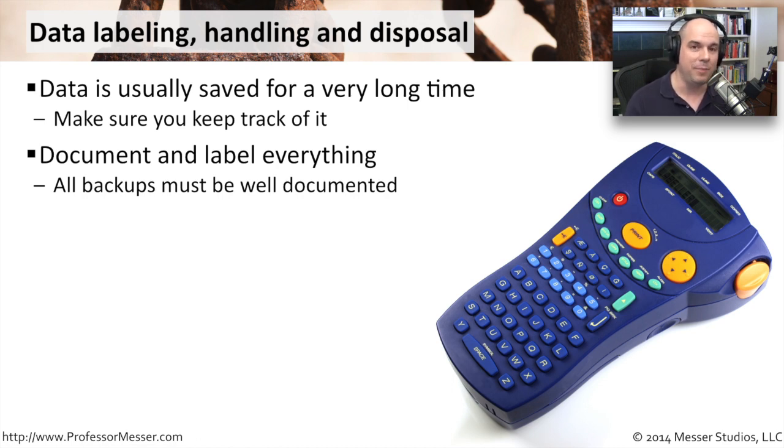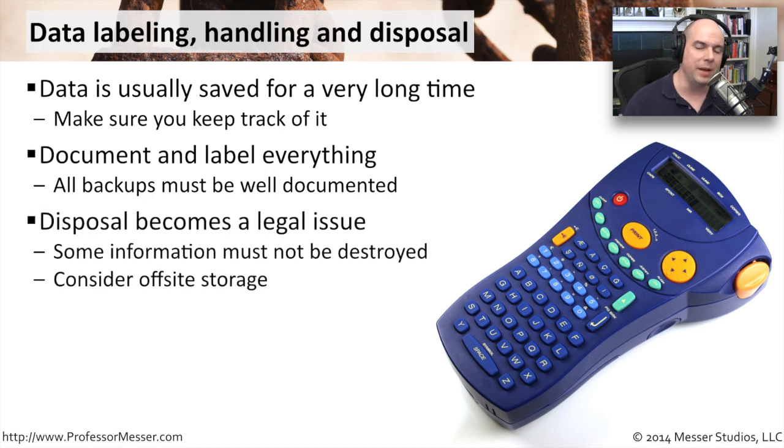If there is a set of backups that goes missing, you're going to want to know what was in that backup list. What happened to that cabinet of backups or that set of disks we sent off-site? You need to understand what the impact of that is going to be. The disposal of this information really becomes a bit of a legal issue, especially if the data on this media is extremely sensitive.